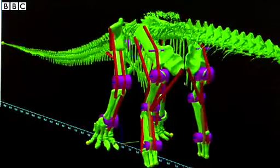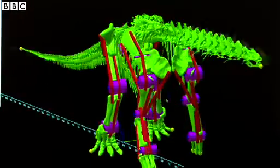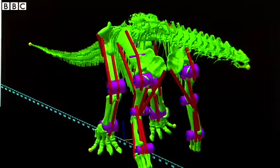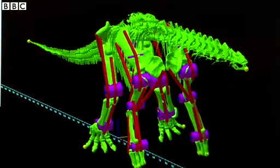Argentinosaurus is arguably the biggest animal that's ever walked on the planet. It's 40 metres long and it weighs 80 tonnes, making it at least 10 times bigger than the largest elephant ever.